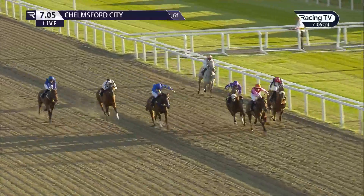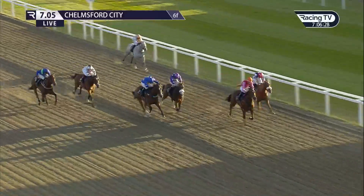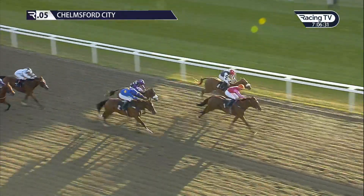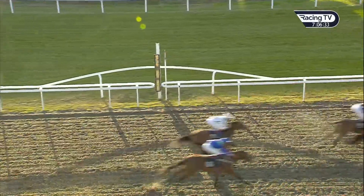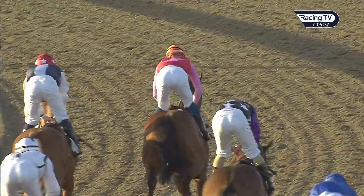Inside the final half furlong, Libertine Bell, Notable boxing on, then Miss Bella Brand. But it's Libertine Bell out in front by a neck as they go to the line. Libertine Bell beats Notable, who stuck on very well. Miss Bella Brand finished third, Bondi Girl not fourth.